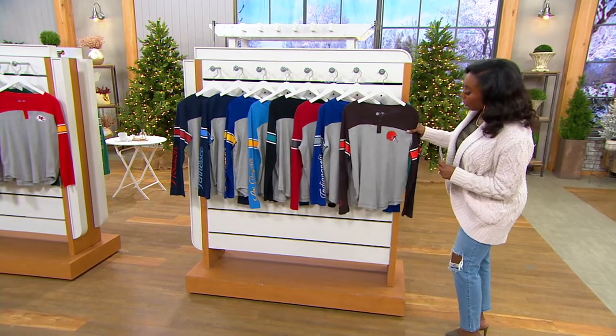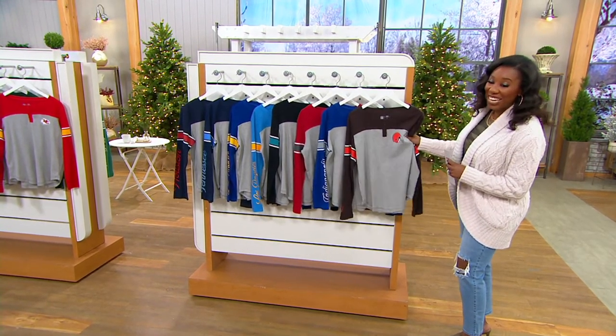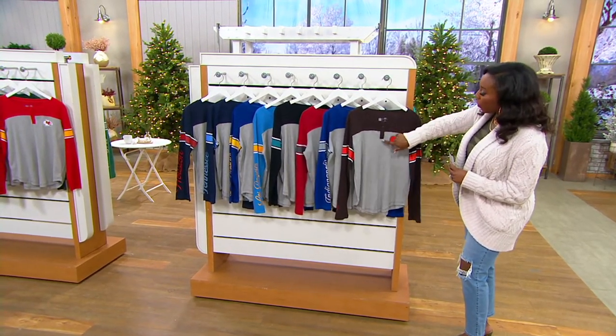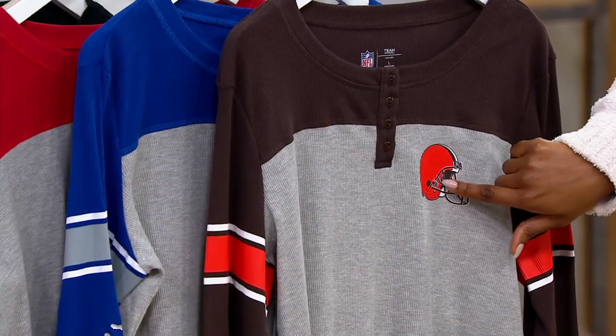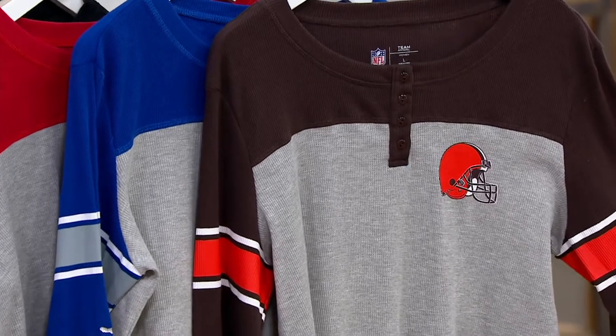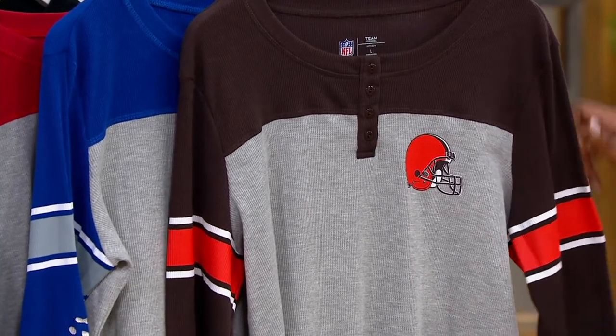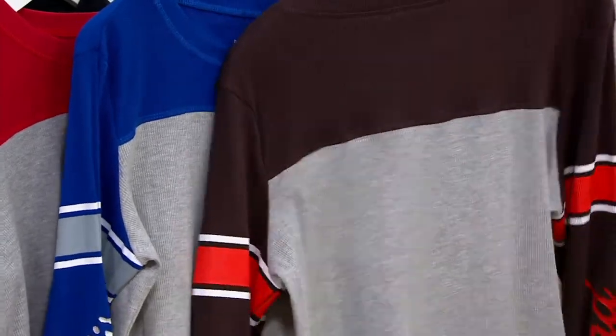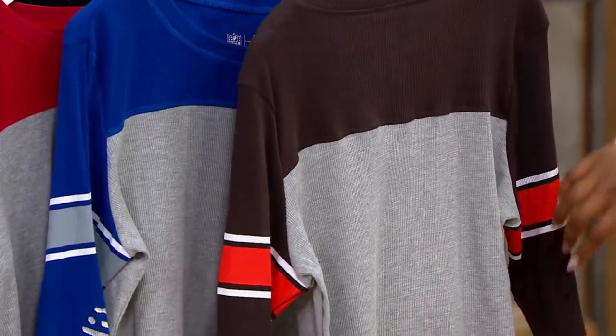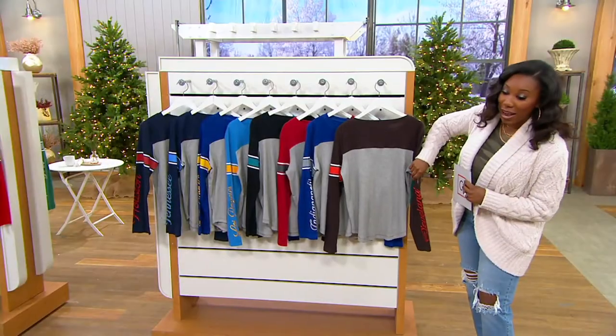These are done in a brushed waffle knit so they're nice and soft. You've got the four buttons at the top, your team helmet and logo. You also have the striping down on the sleeve, and then on the back you have a nice clean back and you've also got your team name going down the side of your sleeve.